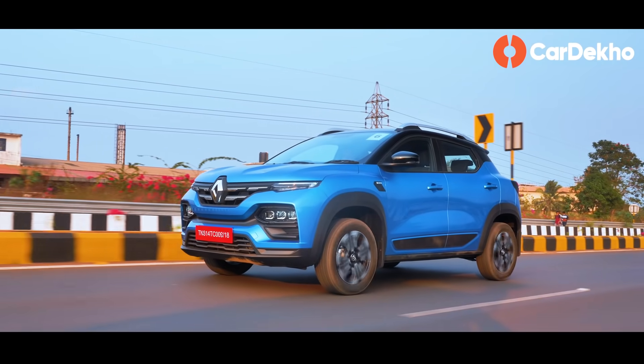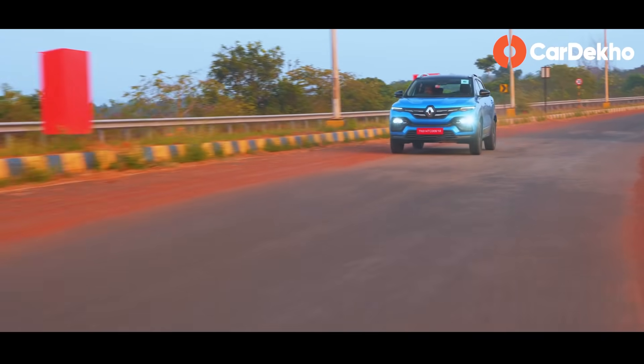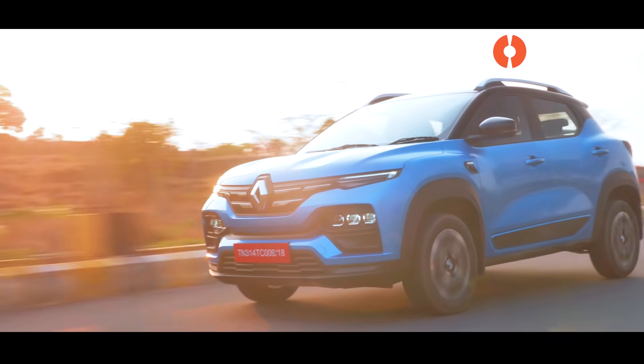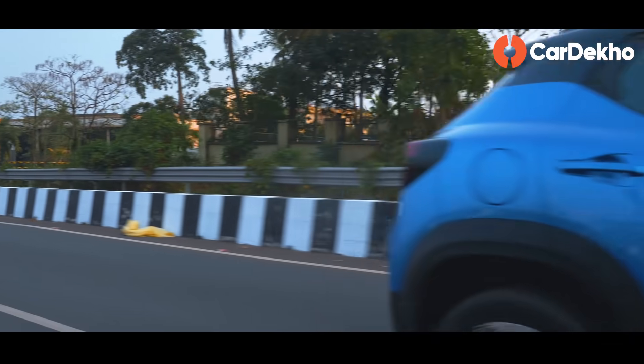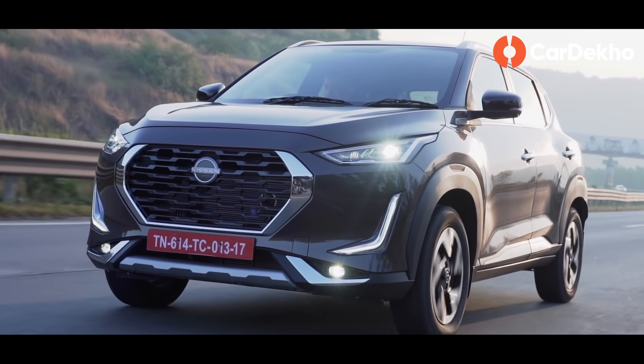We're including these two SUVs because of their aggressive pricing. Whether you go for the Renault Kiger or the Nissan Magnite, both offer good space, comfortable ride quality, and decent features for the price. Yes, their non-turbo engines are so-so and interior quality has room for improvement. But their big advantage is a proper automatic — you get a CVT transmission with the turbo engine. So if you're looking for a small city SUV with a smooth, hassle-free automatic, don't forget to test drive the Renault Kiger or Nissan Magnite.